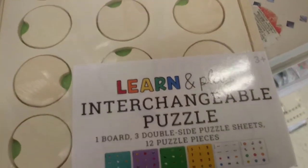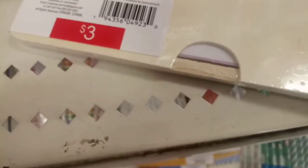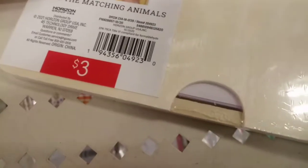Shout out to all you moms — and it's probably all you moms who are homeschooling now. These Learn and Play Interchangeable Puzzles have 12 puzzle pieces, and you can design the puzzle for your child to get them to learn whatever you're focusing on right now. $3 wooden puzzle. Love it.